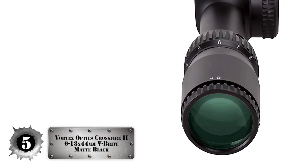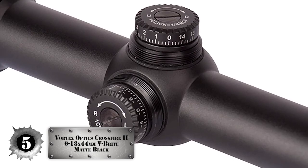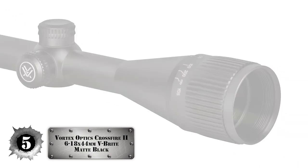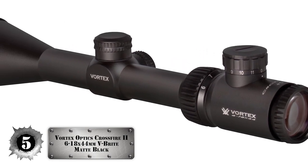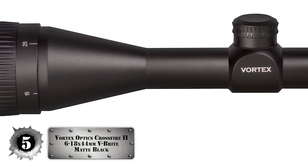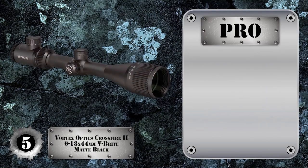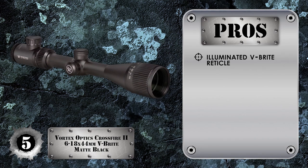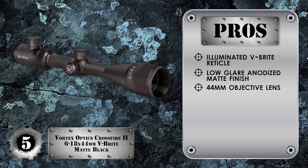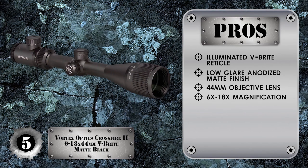First we have the Vortex Optics Crossfire II 6-18x44mm V-Bright Matte Black. The scope offers magnification suitable for a sniper rifle and can be successfully used with rifles other than the 10-22, making your purchase more fruitful and versatile. The scope offers great eye relief and has a reticle suitable for POI estimation without adjustments. The fast focus eyepiece improves acquisition and an integrated sunshade reduces glare. Its pros include an illuminated V-Bright reticle for low light, a low glare anodized matte finish for concealment, and a large 44mm objective lens for a super bright image.